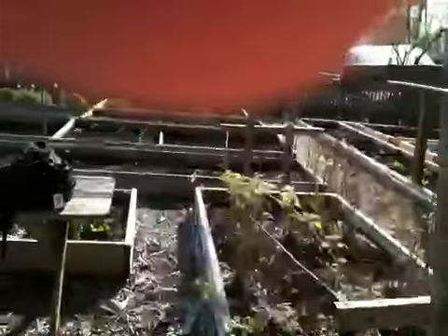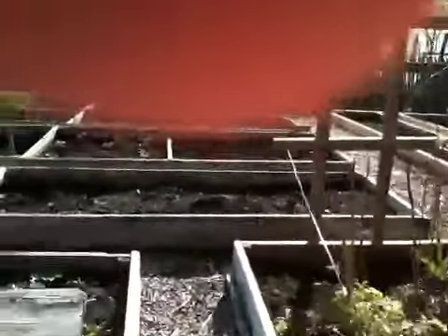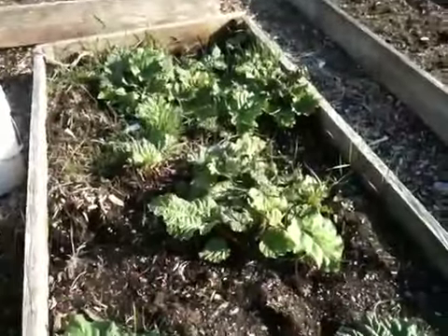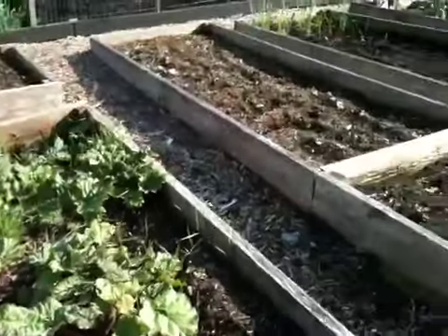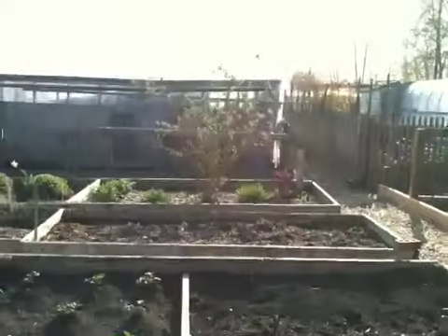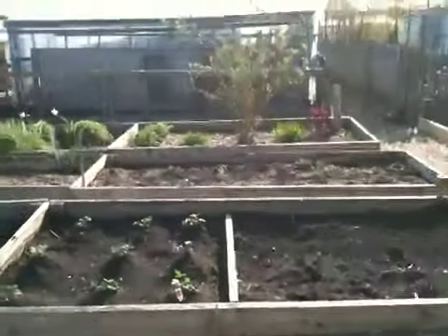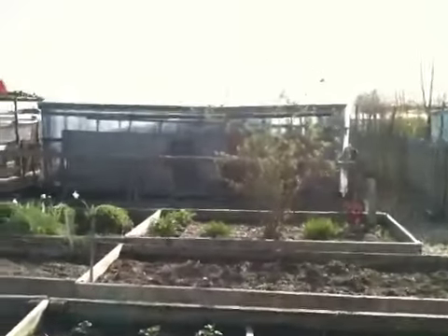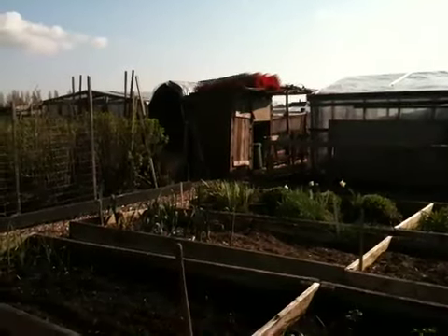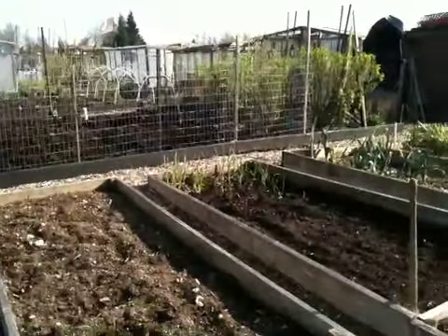At the moment, there is some rhubarb growing in here, although I think that's coming up pretty much. And I'm not sure what we're putting in here, but we've got quite a number of places to put stuff. We've got the first two boxes up there are flowers and such. And then we've got some garlic growing over here.